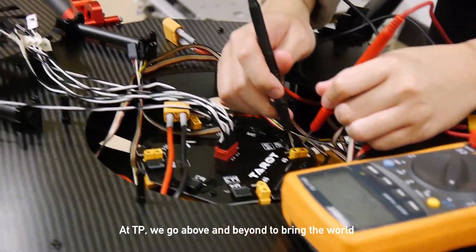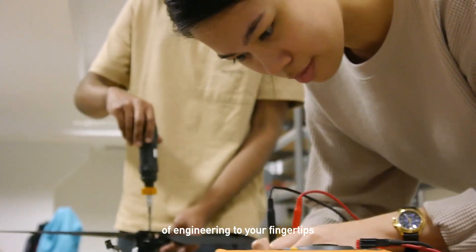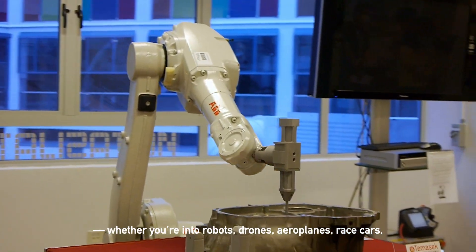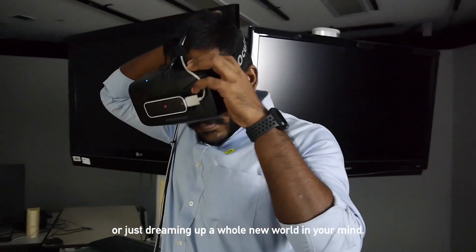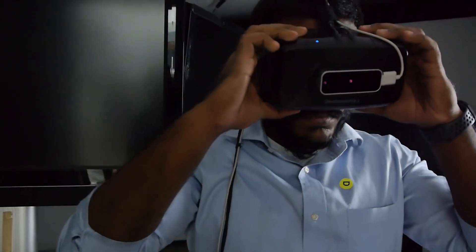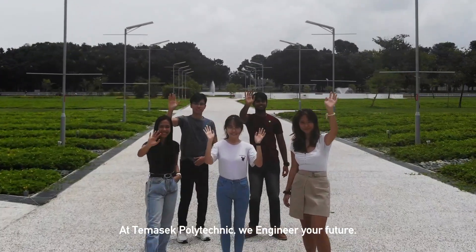At Temasek Polytechnic, we go above and beyond to bring the world of engineering to your fingertips. Whether you're into robots, drones, airplanes, race cars, or just dreaming up a whole new world in your mind. At Temasek Polytechnic, we engineer your future.